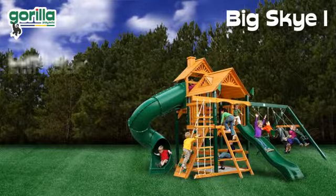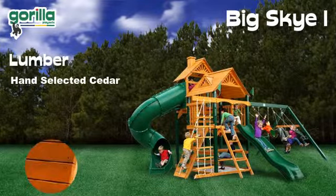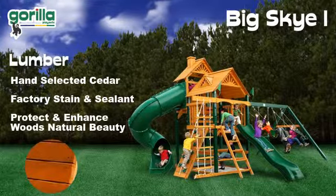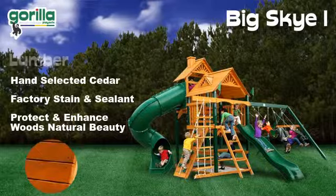At Gorilla Playsets, our wood is hand-selected from the finest cedar lumber available. A factory-grade stain and sealant are applied to the cedar to protect the lumber and enhance the wood's natural beauty.